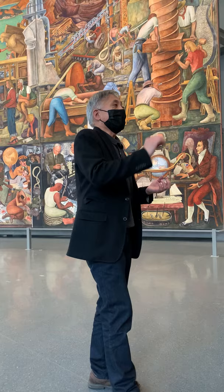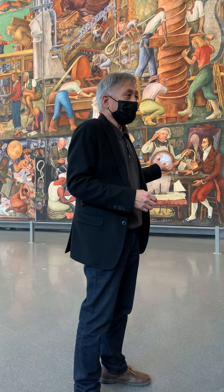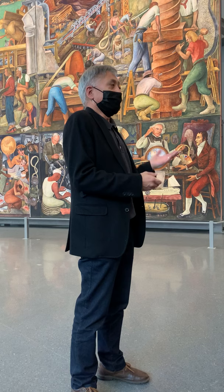To end the story — what's going to happen next: Diego Rivera's America will start touring. The 2023 exhibition schedule will end, and it's supposed to go back to City College at that time. Unfortunately, City College is behind schedule building their new theater, so we don't know what's going to happen in 2023, which is why I recommend everybody visit it now, because it may disappear for some time.